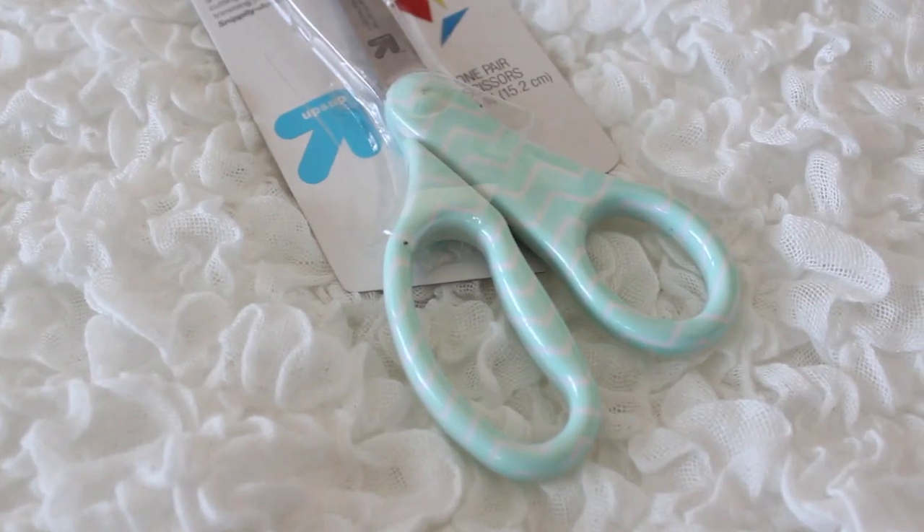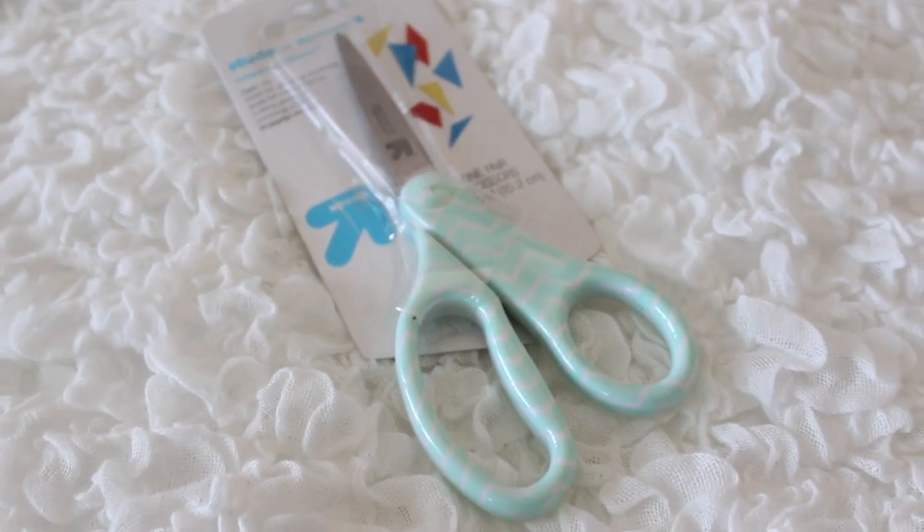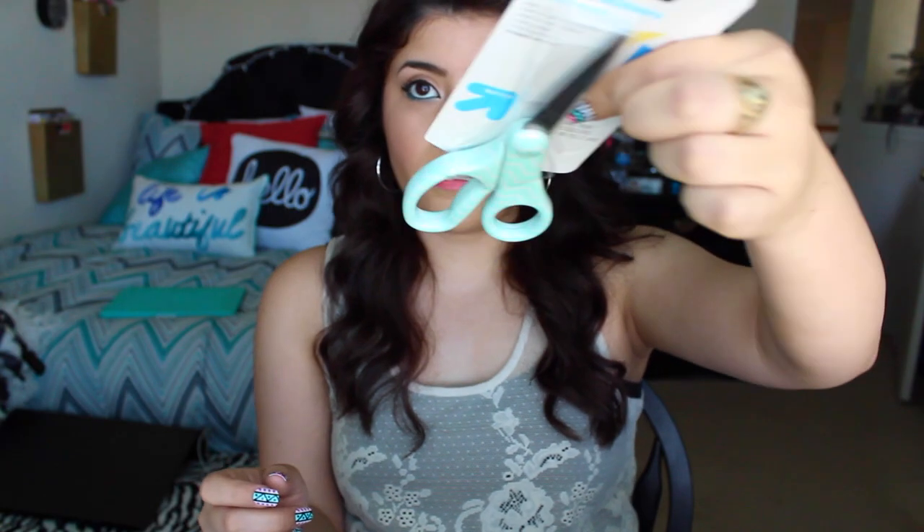I also needed another pair of scissors because mine don't cut that well. I got these ones in a mint chevron print — they have a chevron design on them. They're cute and they cut really well.